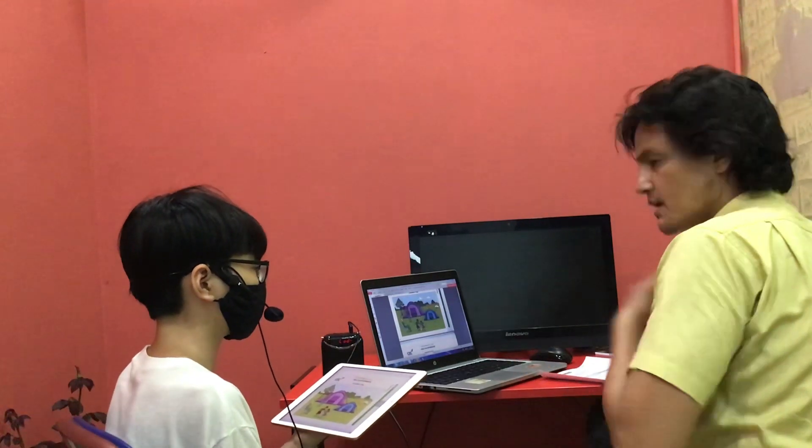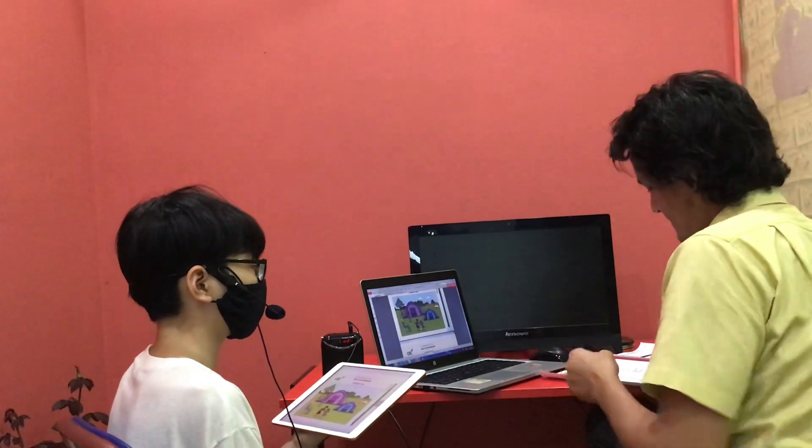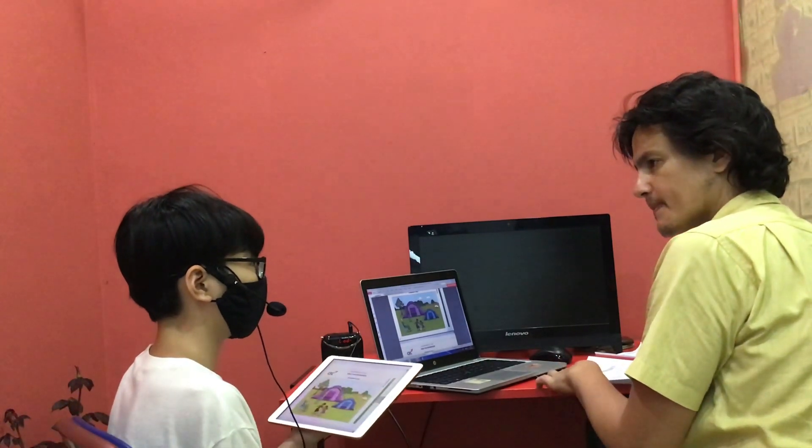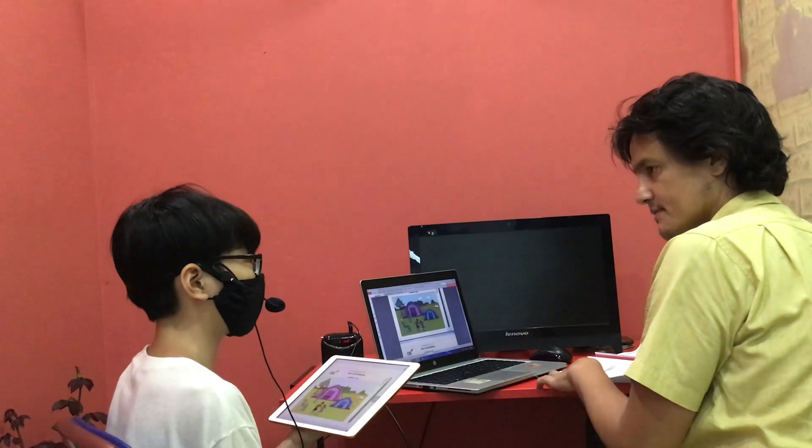Hello. Hello. My name is Daniel. What's your name? My name is Bung. What's your family name? My family name is Ma.